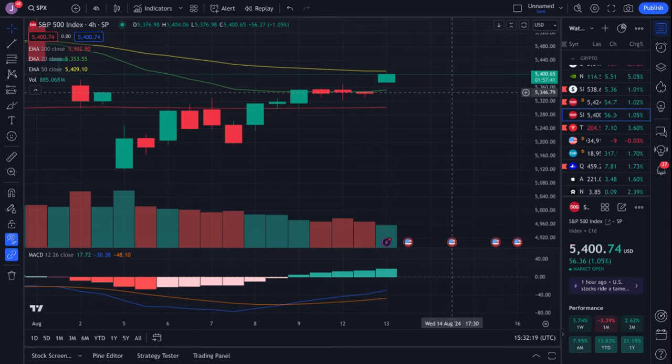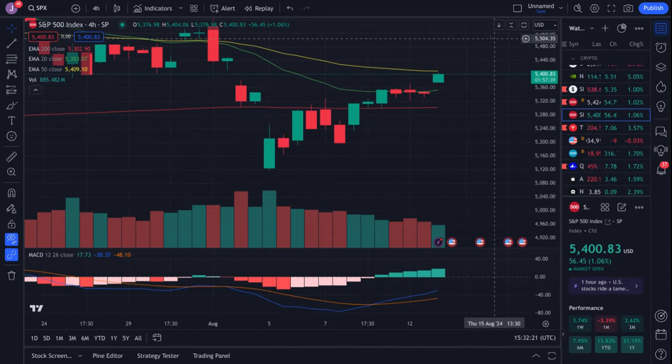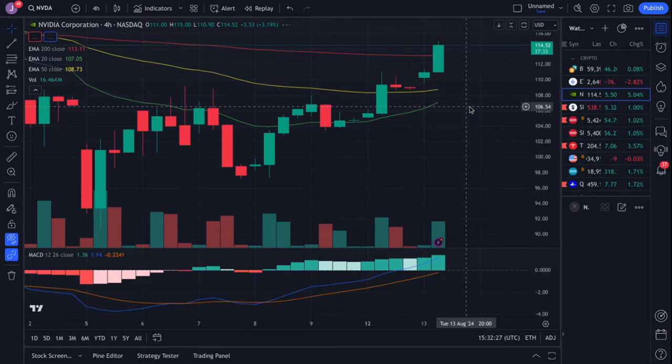If we end up losing 5370 after CPI, we could easily fill the gap all the way down to about the 5340s. But as I said, we still look more bullish on the four-hour and daily time frames — SPX is looking pretty good and we favor upside.